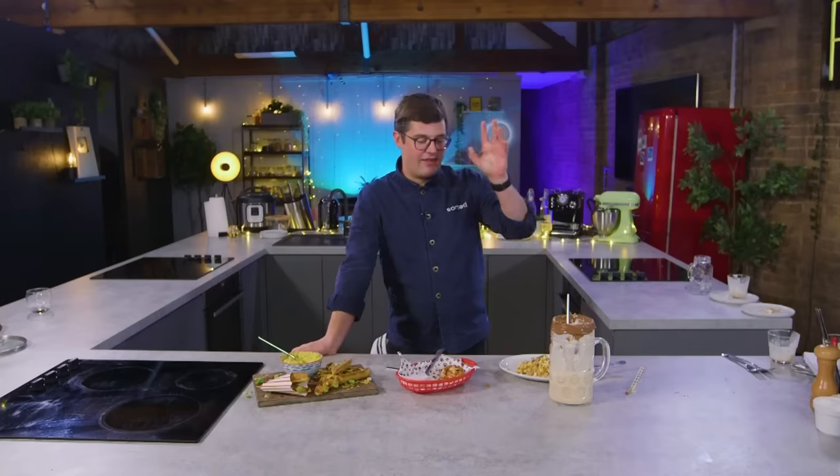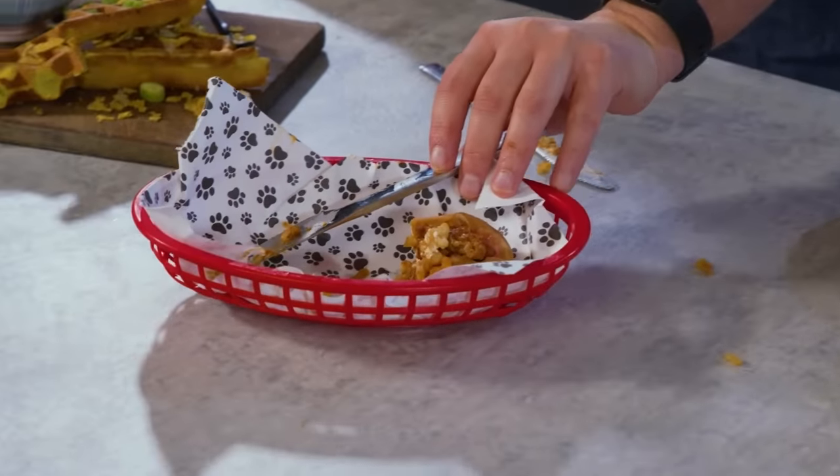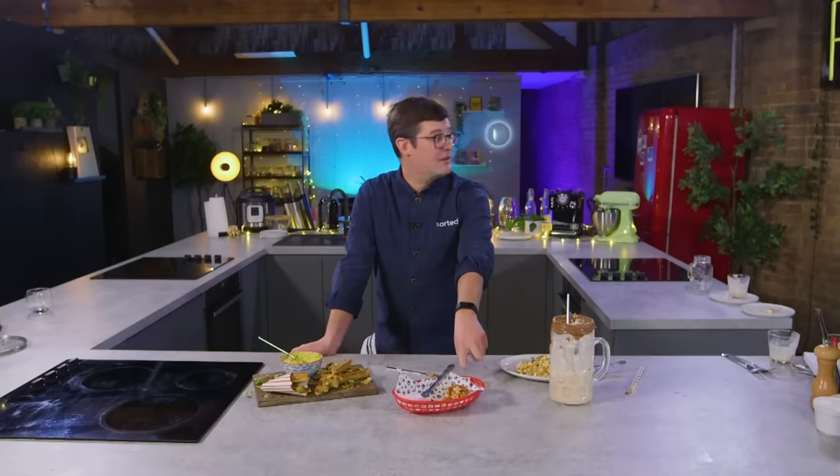So which one would I want to enjoy in front of a movie sat on the sofa? I think this one, albeit delicious and full of hacks, needs a knife and fork. It's not a sofa, hand-held, easy movie snack. Super tasty, but third place.